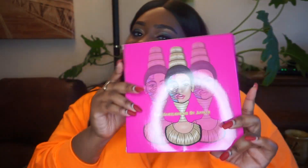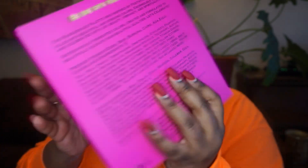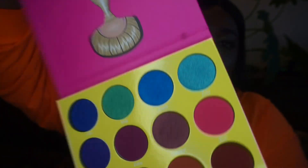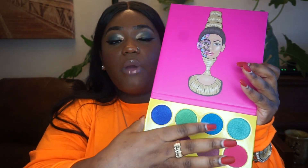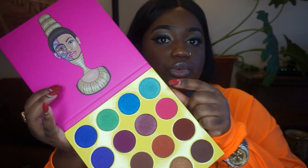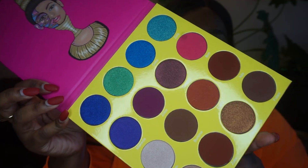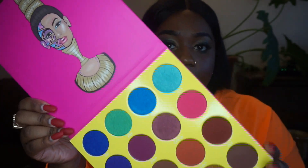Next up, we have something from Juvia's Place — my first purchase from Juvia's Place. I got the Masquerade palette. Look at these colors! The reason I specifically wanted this one is that I really don't have bright shades like this, but I want to do very colorful eyeshadow looks. I'm an orange and neutral girl, but when I want pops of color I didn't have that. You get everything in this palette — pops of colors and neutrals. The only thing is this palette is big.